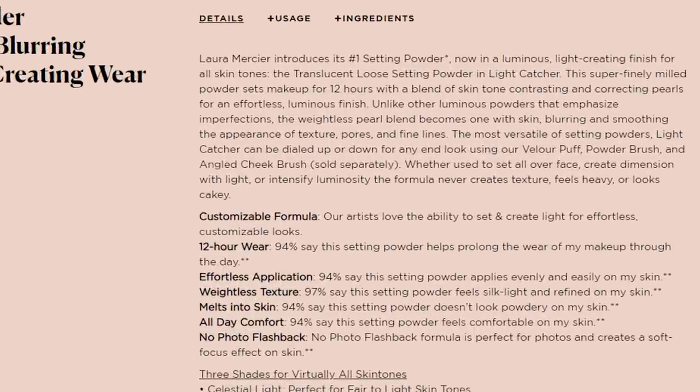The Laura Mercier Light Catcher setting powders are described as a super finely milled, luminous, light-creating setting powder. It claims 12-hour wear and claims to blur pores, texture, and fine lines. They say unlike other luminous powders, it uses weightless pearls that blend into the skin and become one, which helps with the appearance of texture. It is also fragrance free.